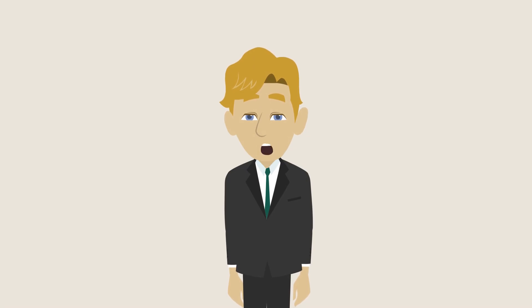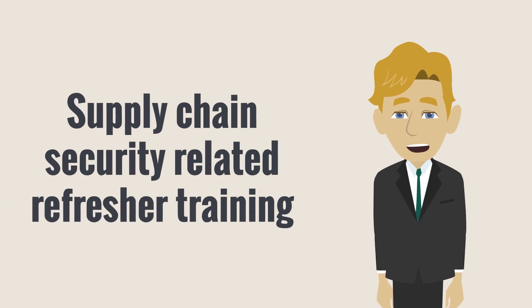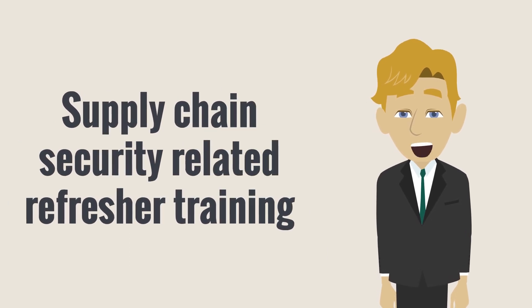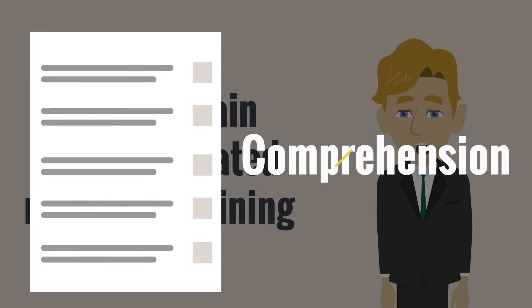Employees and contractors must have supply chain security related refresher training annually, and that training should include a test or quiz to verify their comprehension.